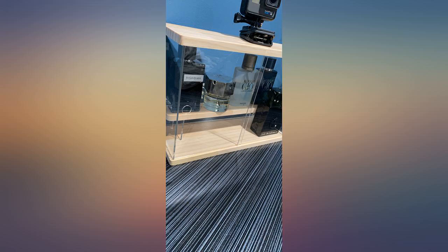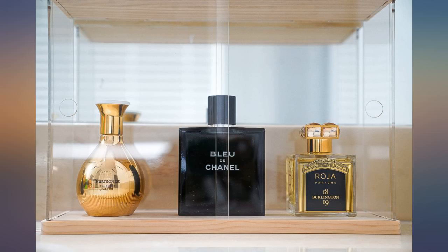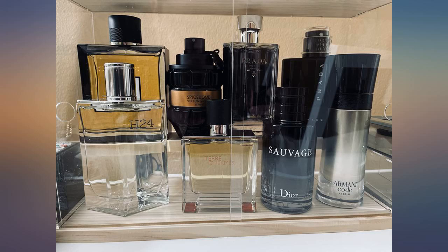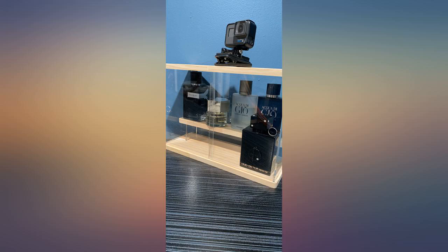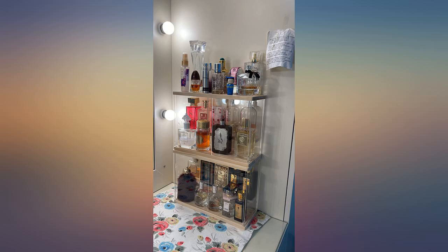We Arabs love to gift perfumes and be gifted them. I have so many and dust kept getting on them. This is the best solution to save a lot of space and keep the bottles dust free. Great product. Easy to assemble and very sturdy. Great way to organize your fragrances. Love it.